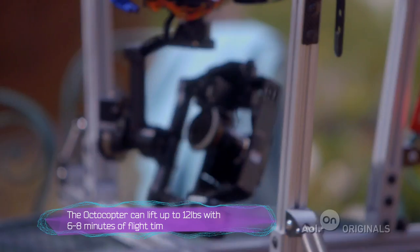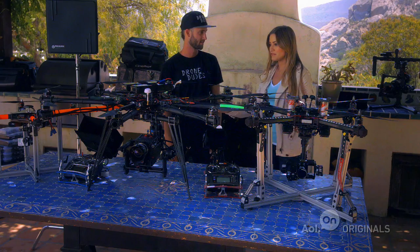So in each one of these you have different cameras — is there a certain weight limit that each can support? You'll notice the different sized copters, and basically the copter is built around the camera and the camera gimbal. This is awesome, but I really want to see them fly. Can we do that? Let's do it.